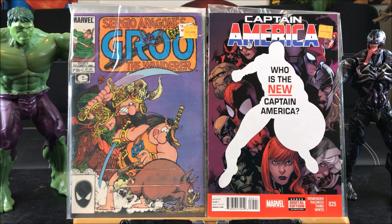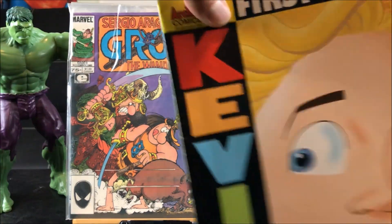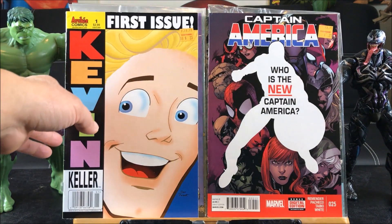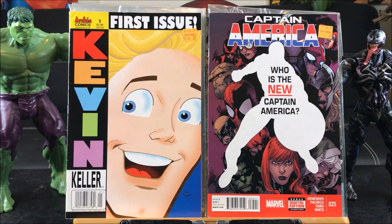The new Captain America number 25 — I picked that up because there's going to be a new Captain America, so it's probably going to be a key issue. And this is the first Archie comic I've ever bought — Kevin Keller issue number one. I read it and was surprised that Kevin Keller is a gay character.